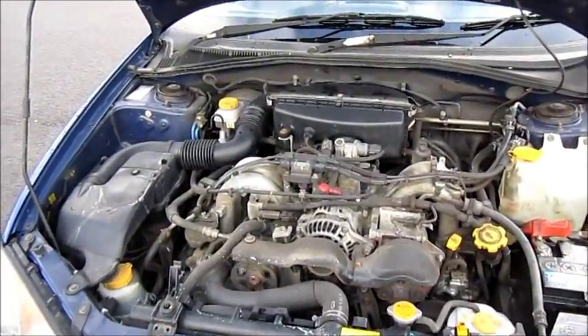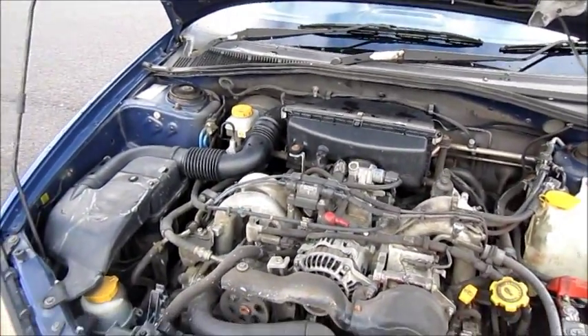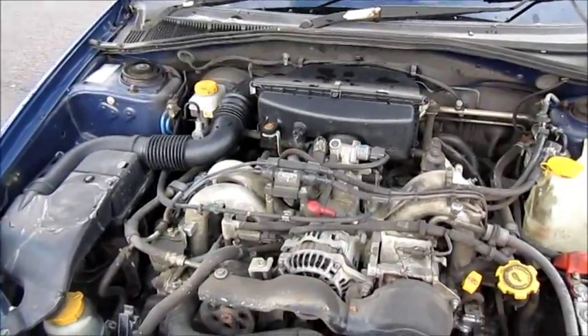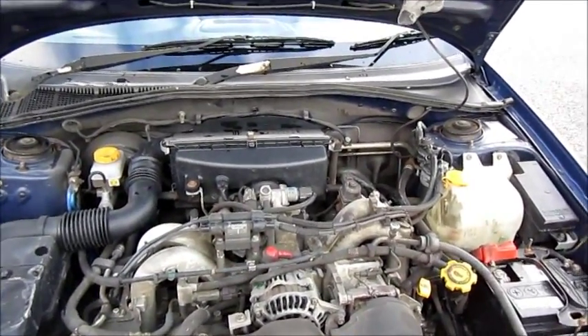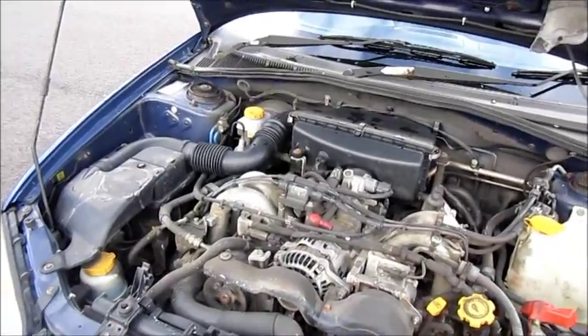The engine in the Impreza is a 1.6-litre petrol, 4-cylinder, 16-valve engine that produces 106 brake horsepower. It has an estimated top speed of 109 miles an hour, a 0-60 time of 9 seconds, a multi-point fuel injection system, and can get about 37 miles to the gallon.